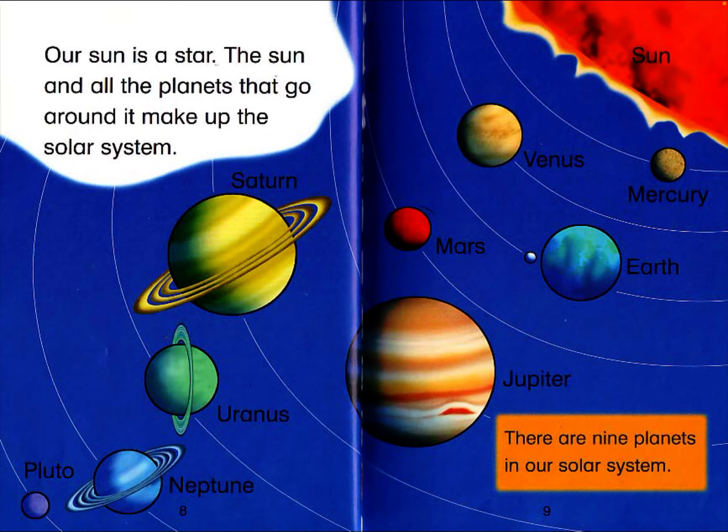Our sun is a star. The sun and all the planets that go around it make up the solar system. The solar system consists of Pluto, Neptune, Uranus, Saturn, Mars, Jupiter, Venus, Mercury, Earth, and Sun. There are nine planets in our solar system.